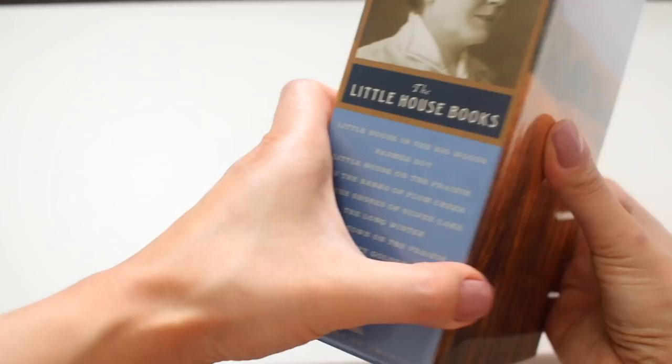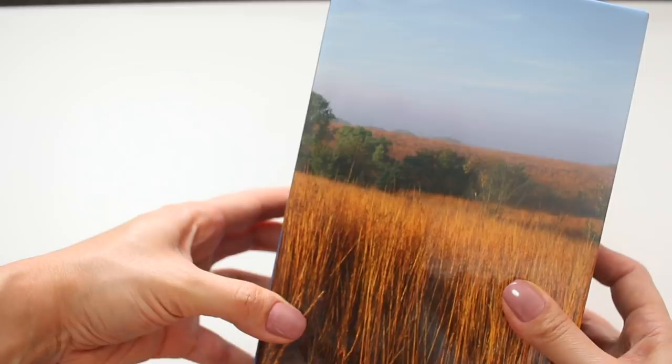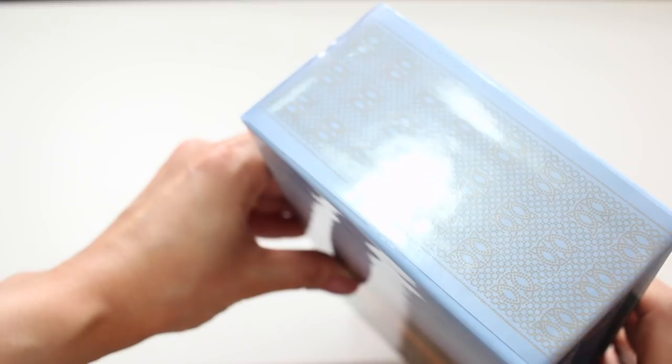The volumes in this box set edition of the Little House books are printed on acid-free paper and feature Smyth-sewn binding with spine cloth, special design, full-color front and back covers, and ribbon markers.